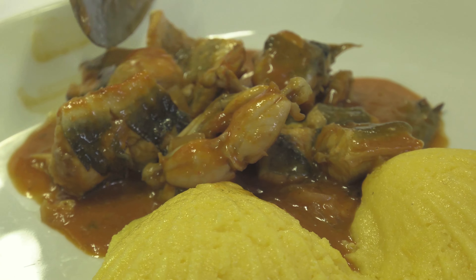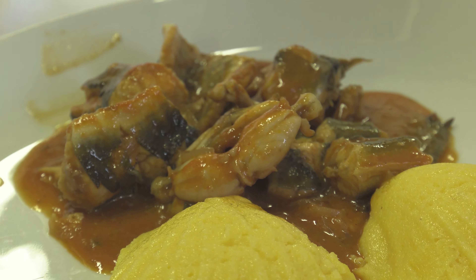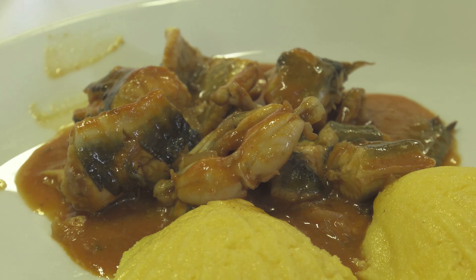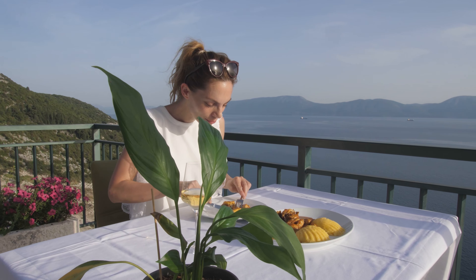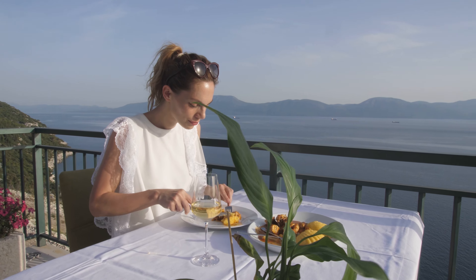We served it with cooked polenta. This delicious spicy dish is best accompanied by a glass of premium white wine. And if you can, you should definitely try tasting it on a terrace that serves this beautiful view as well.